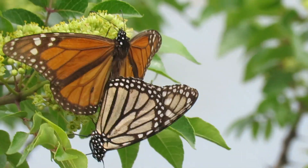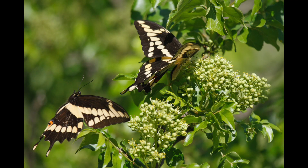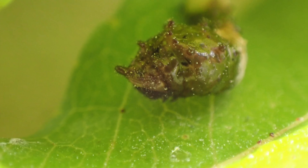The blooms attract lots of pollinators, including giant swallowtail butterflies, whose caterpillars camouflage themselves on the leaves by looking like bird droppings.